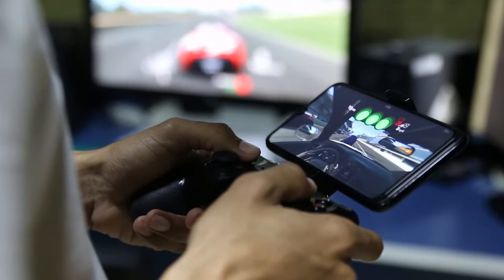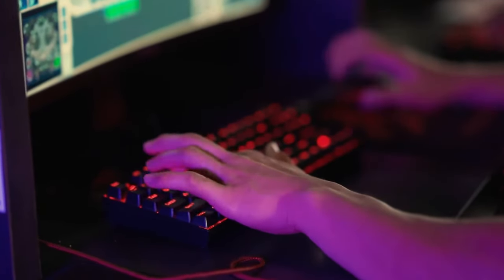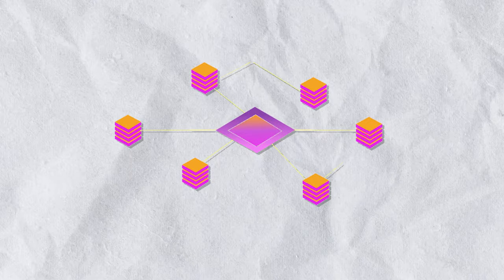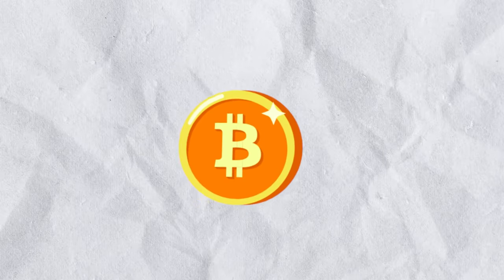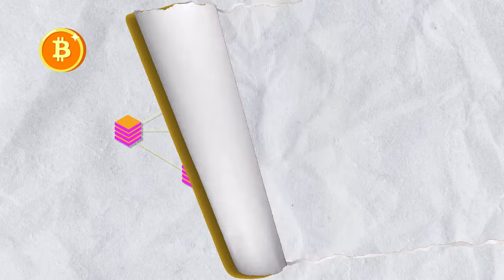You know how the games on your phone naturally wouldn't work on your PC, but they could work with the help of special software? Tokens are almost the same. Most blockchains are not interoperable. Take Bitcoin, for example — it can't work on the Ethereum blockchain unless it is wrapped.